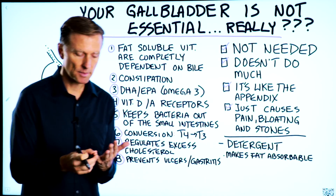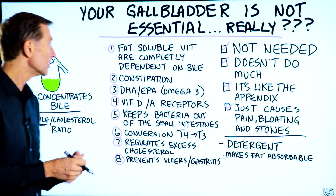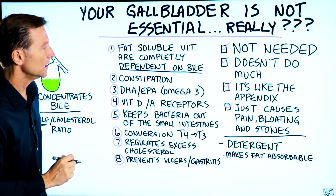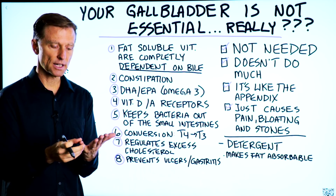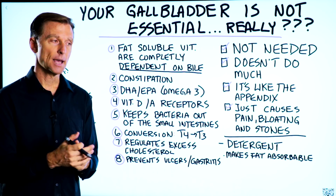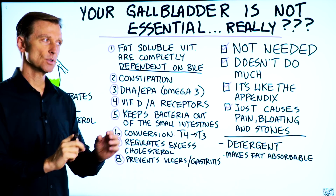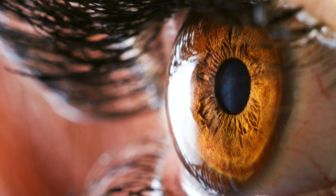Bile helps break down fats and extract certain nutrients. All the fat-soluble vitamins — vitamin A, D, E, K1, and K2 — are completely dependent on bile for their absorption. So if you start losing your bile, you'll eventually lose vitamin A, which can affect your vision. Bile can directly activate the vitamin A receptor, and there is a connection between lowered bile pools in your body and your vision.